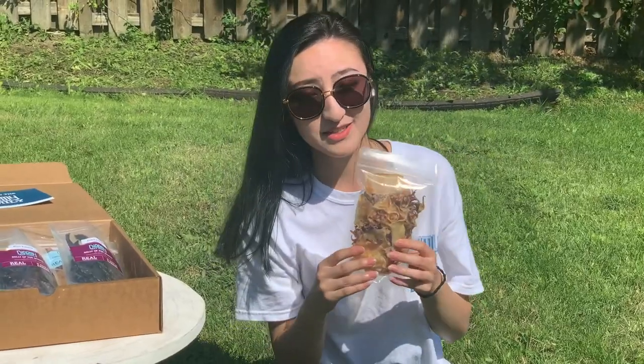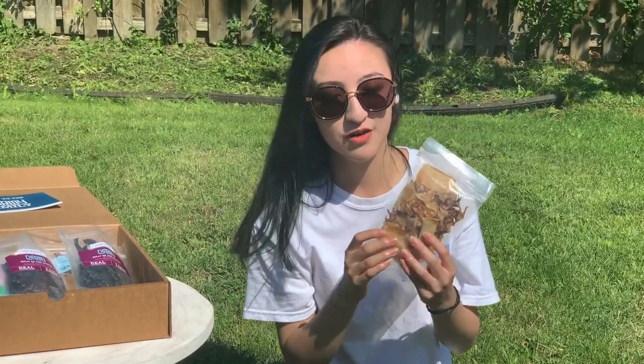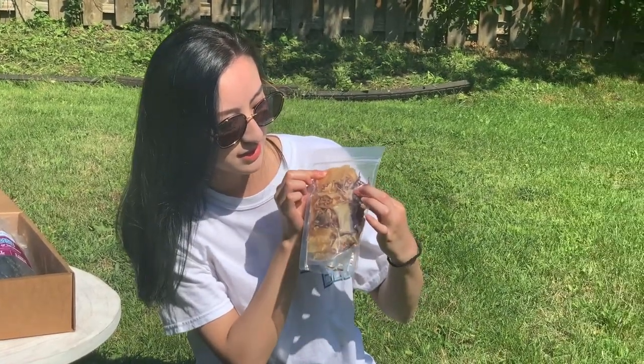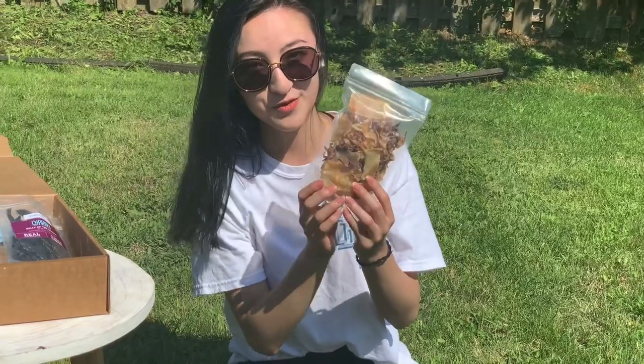So as you can see in this bag, there's actually a whole pound of fresh whole squid. As you can see, we have the head and the tentacles — one pound of whole squid.